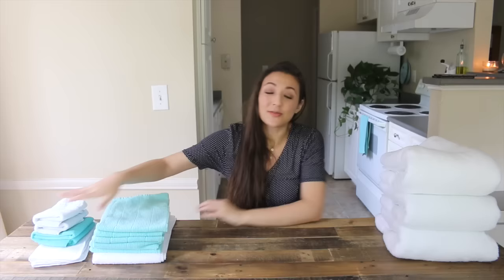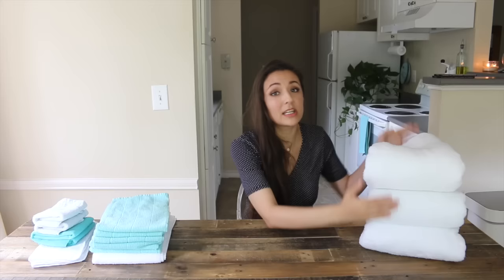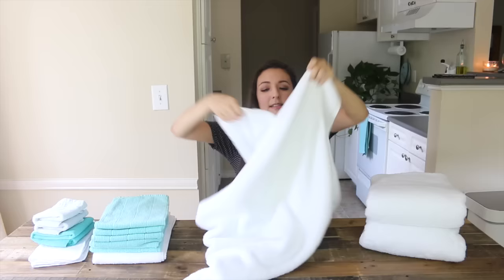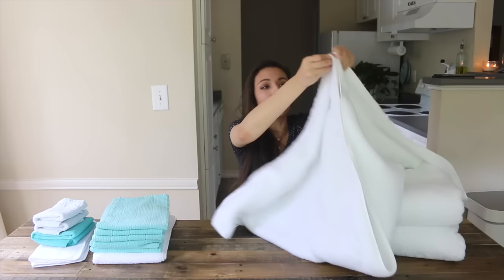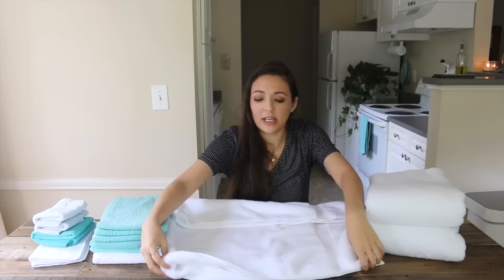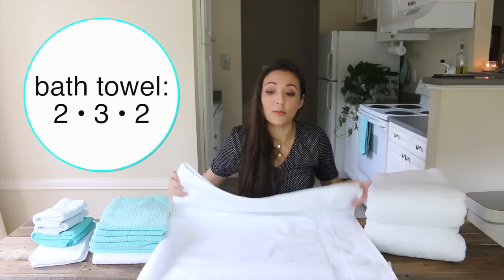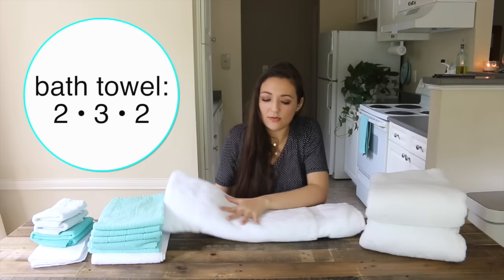The very last towel is the big bath towel, and this is the most fun to fold — it looks so great when done and looks amazing on your shelf. This one is the exception: you don't fold it the long way. You fold it the short way. Once you fold it the short way, line it up as best as you can because if it's not lined up it will poke out on the shelf. Then fold it into thirds. The formula is two-three-two.